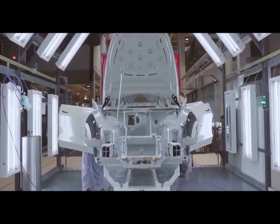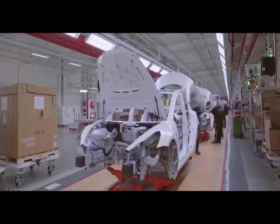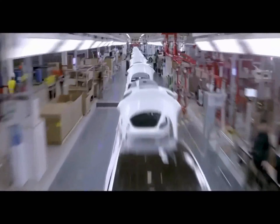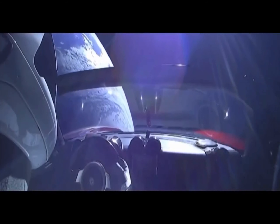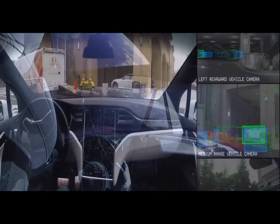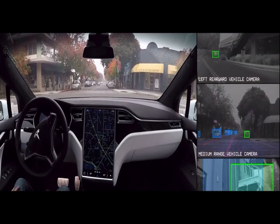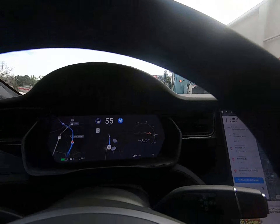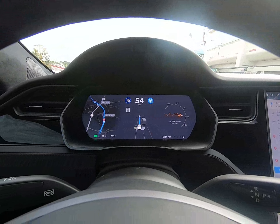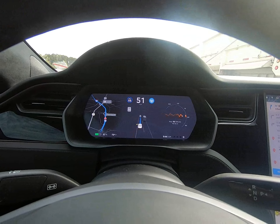My mom's car started its life out in California, and there it was assigned a certificate of origin and promptly delivered to us. She's always getting compliments on the car's color combination. This car is really a giant computer on wheels. Here's an example of my mom's car driving itself on autopilot. Notice how the Tesla's radar and ultrasonic sensors interpret its surroundings and translate that data into visualization. Awesome!